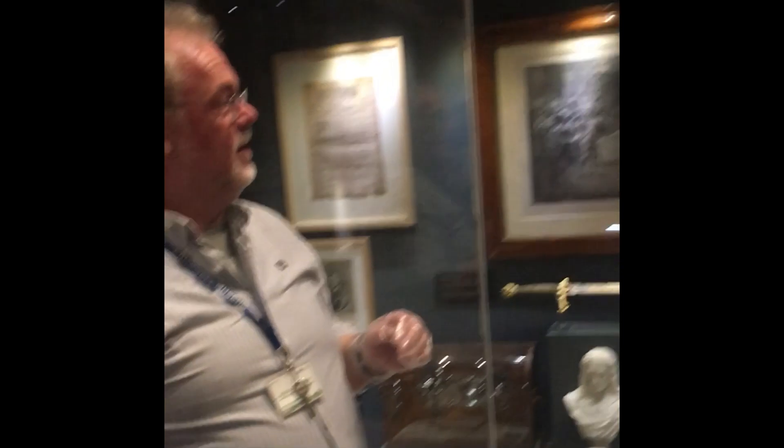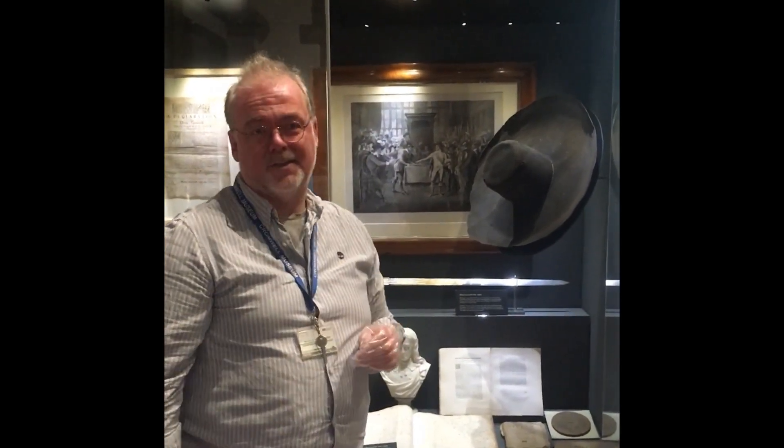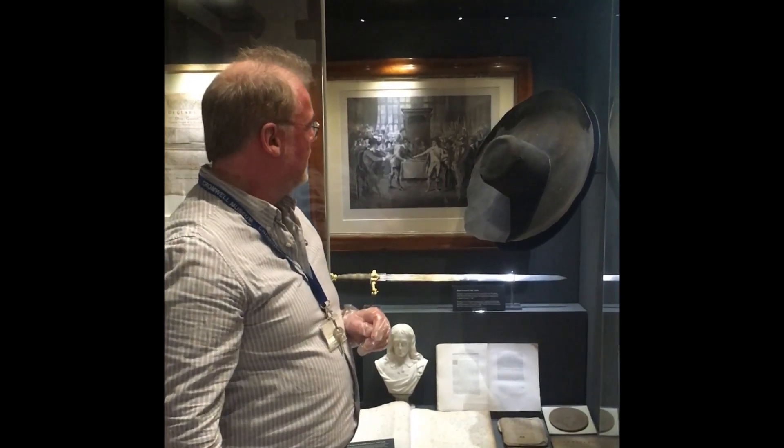Whether or not it really is Oliver Cromwell's hat, we'll probably never know. But it's got a good provenance to it, and it's remarkable to think that this might certainly have been a 17th century hat. The fact that its survival lasts through 370 years or so is quite remarkable in its own right. It's a lovely item to have, and we're very proud to have it in our collections.